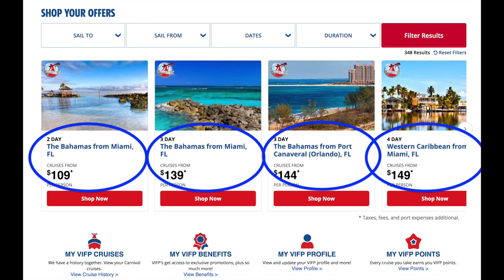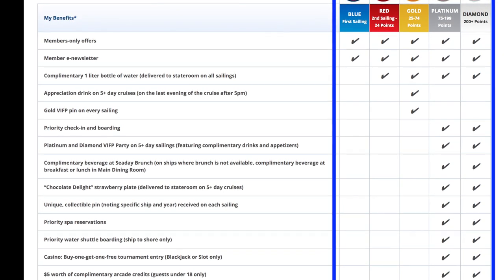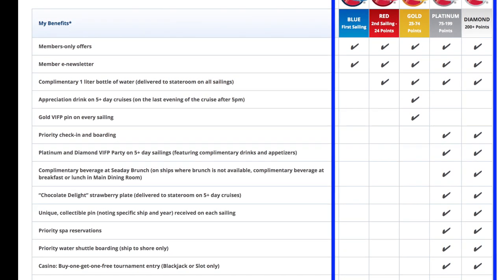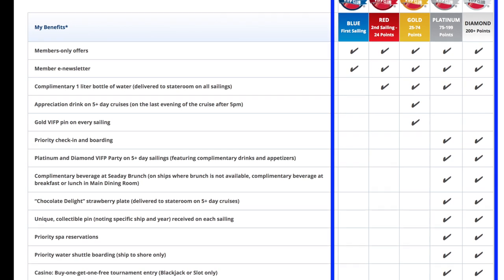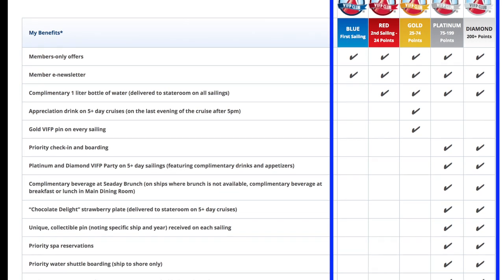As you can see, I've circled them — these are some discounted cruises. If you were to not log in with your profile or utilize that Very Important Fun Person number, those would be far more expensive. Blue is your very first sailing; Red is your second sailing, up to 24 days; Gold is 25 to 75 days; Platinum is 75 to 199 days; and Diamond is 200 days plus. Some of the benefits include a complimentary bottle of water and a pen.